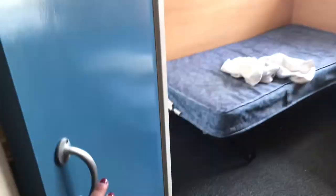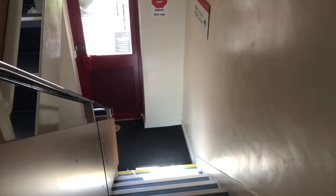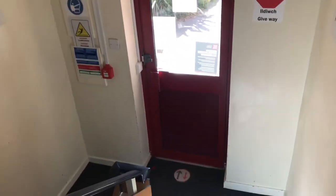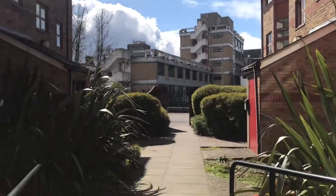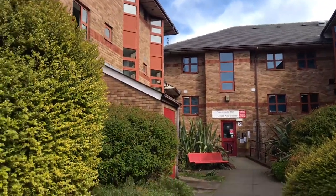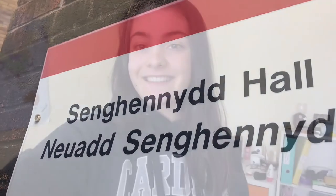And then this is the main room. So that's the end of the video — I hope you enjoyed and it was quite useful to some of you who are planning to go to Cardiff University in the future. I hope to see you soon. Thank you for watching, bye-bye!